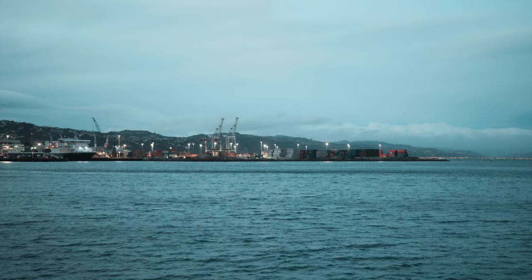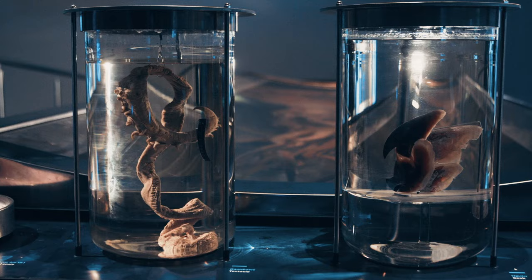We actually know more about the surface of the moon than we know about the sea floor on our own planet's oceans, and there's no evidence for a larger cephalopod than the colossal squid. It represents an opportunity for us to have this charismatic poster child for the Antarctic, to make people care about the oceans and taking care of them.